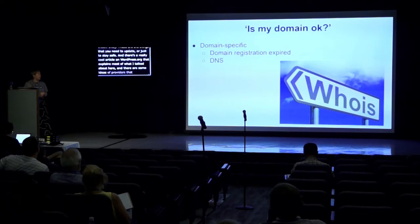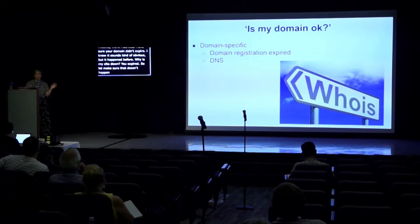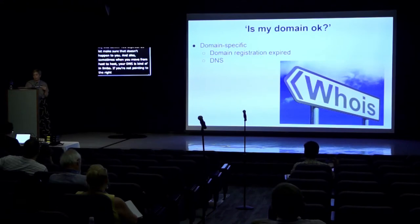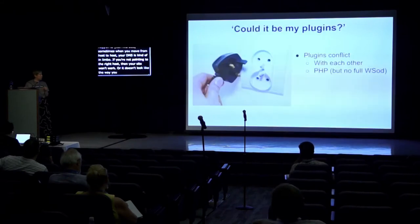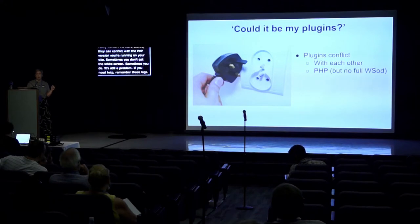There are some other issues that can happen. Make sure your domain didn't expire — it sounds obvious but it happens. Also, sometimes when you move from host to host your DNS is in limbo, so if you're not pointing to the right host your site won't work or won't look the way you expect. Regarding plugins, turn off what you don't need because they can conflict with each other — sometimes two plugins have the same function and nothing really works — and they can conflict with the PHP version you're running. If you need help, remember there are logs, or contact your host and they can check the logs for you, which will show the exact error the plugins are causing.